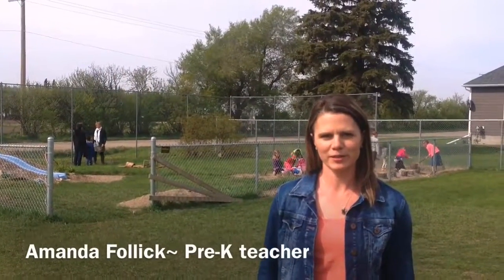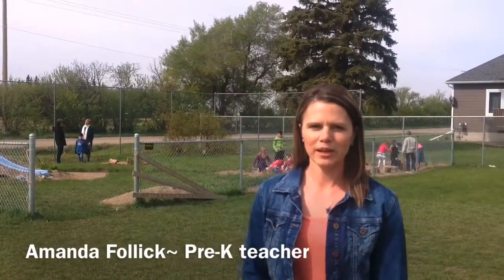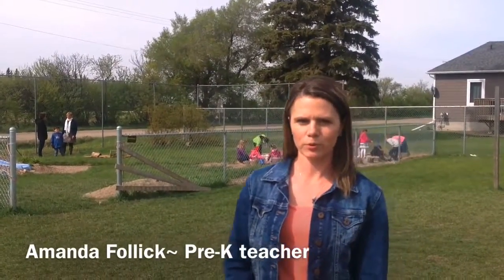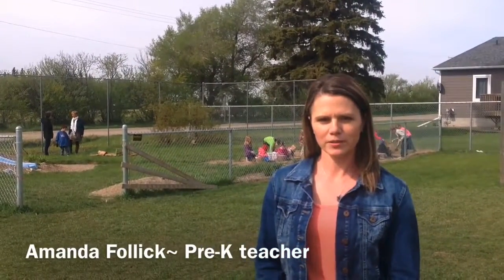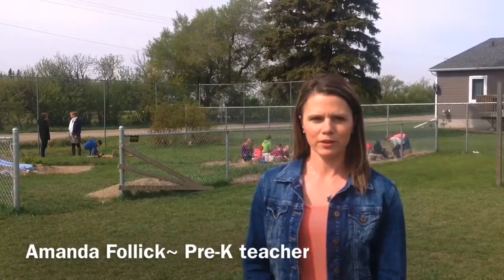Our vision for this space was to provide a place for children to interact with nature. Pre-K follows a holistic approach, and part of that is the spiritual component which involves the awe and wonder of nature. This place provides a place for students to interact and engage with a natural environment.